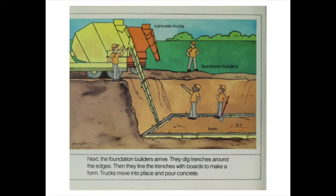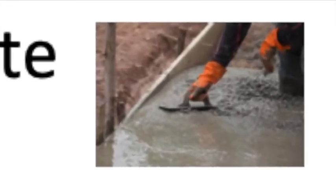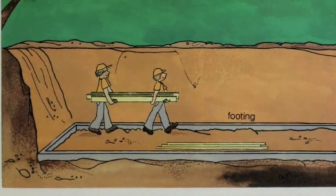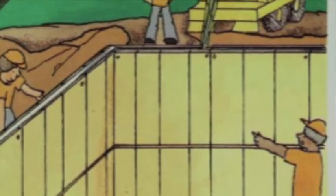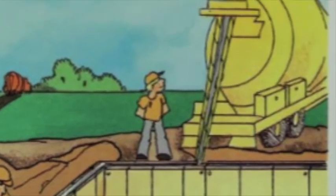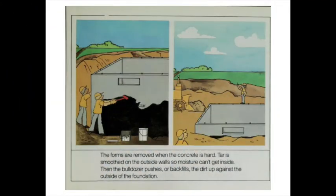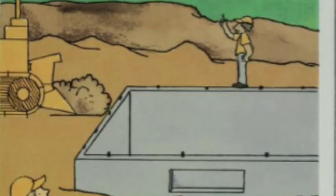Next, the foundation builders arrive. They dig trenches around the edges, then line the trenches with boards to make a form. Trucks move into place and pour concrete — the stable material that the foundation is made out of. When the concrete is hard, the boards are removed. This is the footing for the foundation; the footing will give the house a firm base. Then the foundation builders build forms on the footing for the foundation walls. The concrete trucks come and go to fill the forms. The concrete floor of the basement is poured and smoothed over. The forms are removed when the concrete is hard. Tar is smoothed on the outside walls so moisture can't get inside. Then the bulldozer pushes the dirt up against the outside of the foundation.